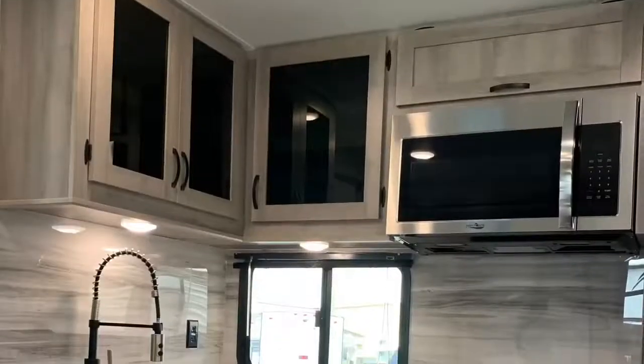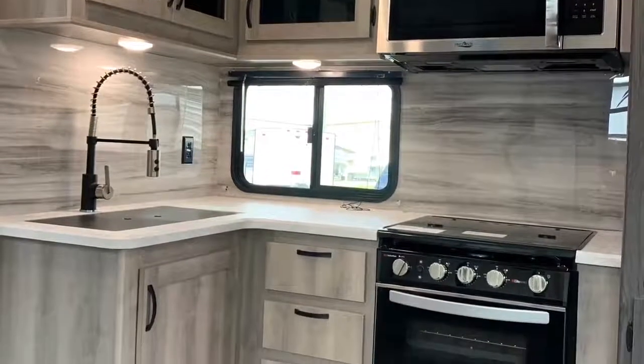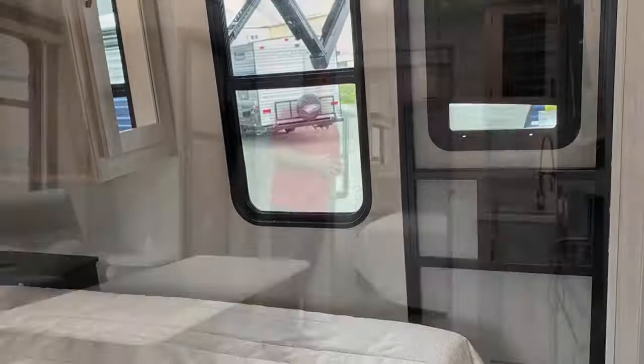The kitchen area is L-shaped and has a full convection microwave and a full range. There's a stainless steel sink, and up front there's a king-size bed with a separate door to the bedroom, which is great for elderly people who really appreciate having that separate access.